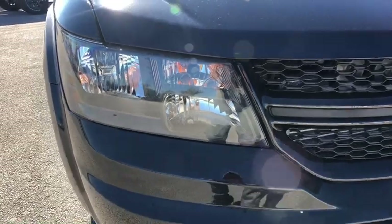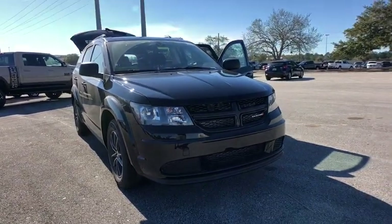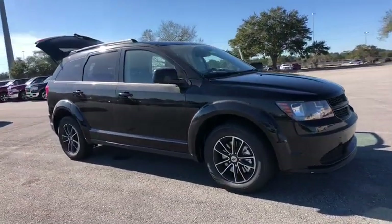The 2018 Dodge Journey. Dodge Journey combines the practicality of an SUV with the comfort of a car, all while boasting a style all its own.